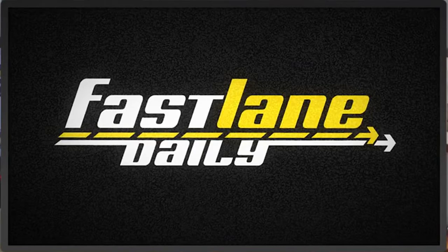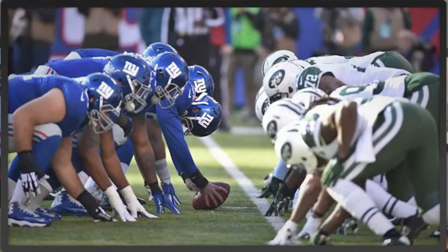Hey, what's up everybody? I'm Derek D. You're watching Fast Lane Daily, a show that won't lose to the other New York football team because of bad play calling. Yes, I'm bitter. It's Festival Lane Daily — Festival Lights Daily. You made that up, that's all.